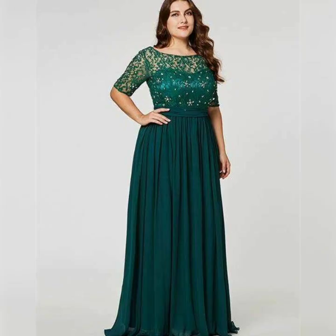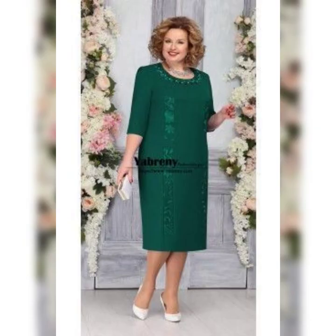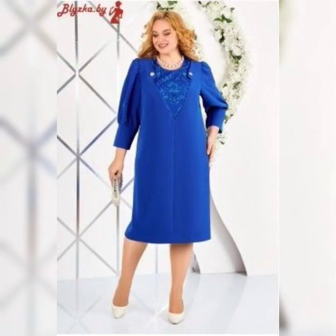When it comes to color, don't be afraid to go bold. Jewel tones like emerald and sapphire blue are perfect for fall and winter weddings, while pastels like blush and lavender are a great option for summer and spring.